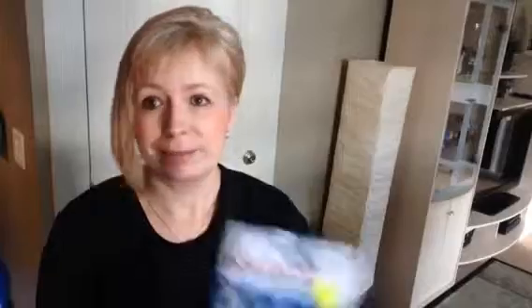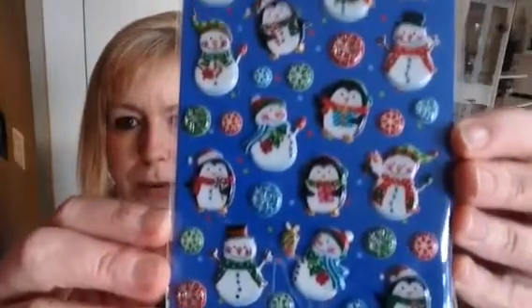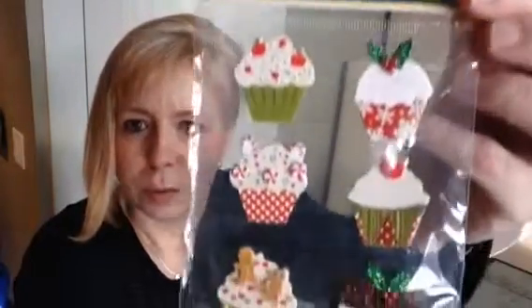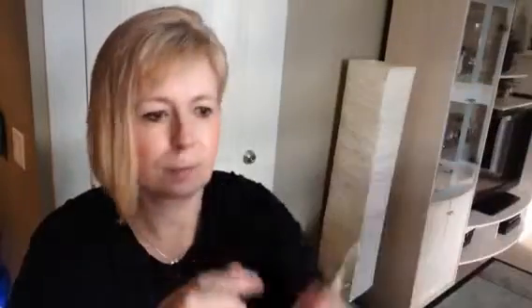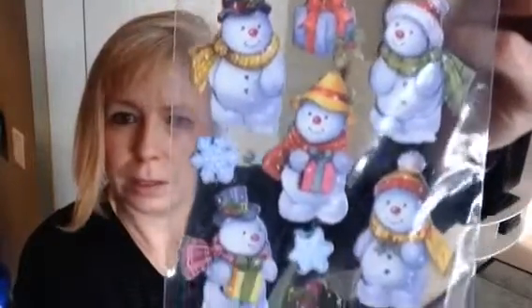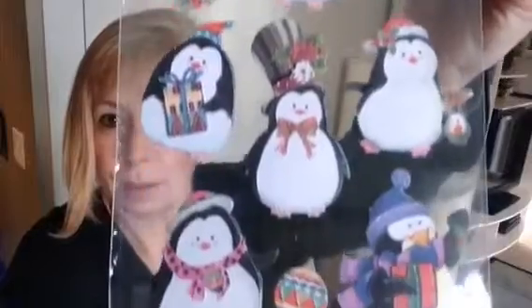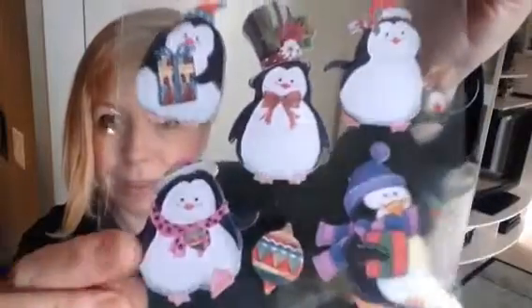I'll do all the stickers that I found first. Of course I gotta get some stickers! I'll just go through these really, really quickly. They were $0.99. I saw these adorable little cupcakes — just had to have those. They were $1.49. I picked up this little snowman one — oh my gosh, too cute. And I found one in penguins. I love this little one, so cute.